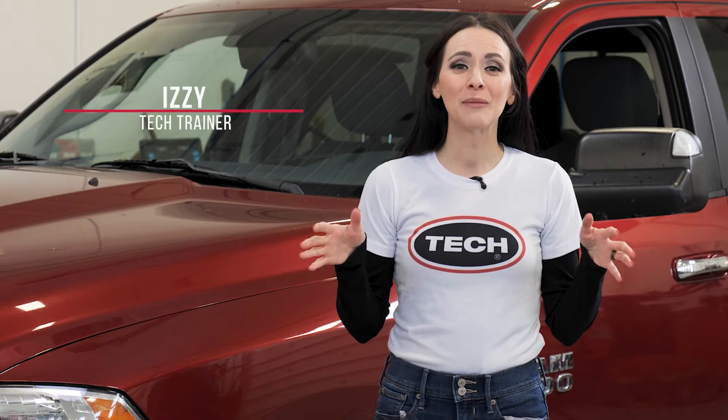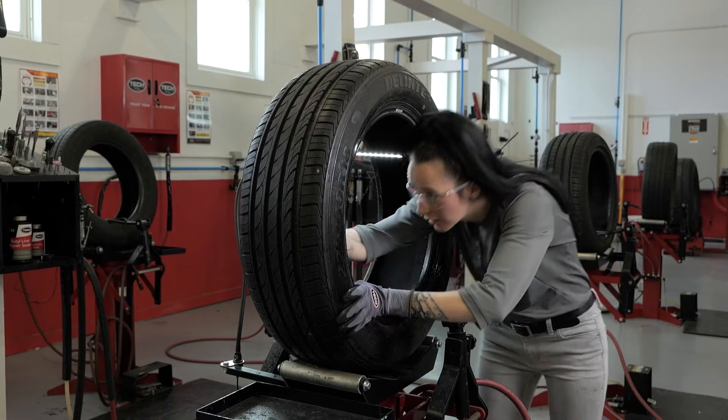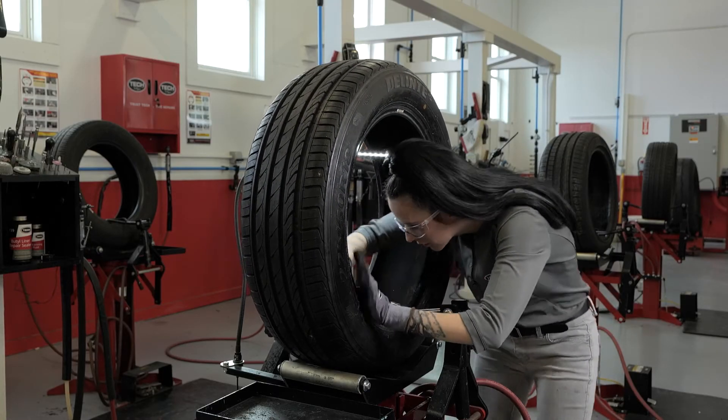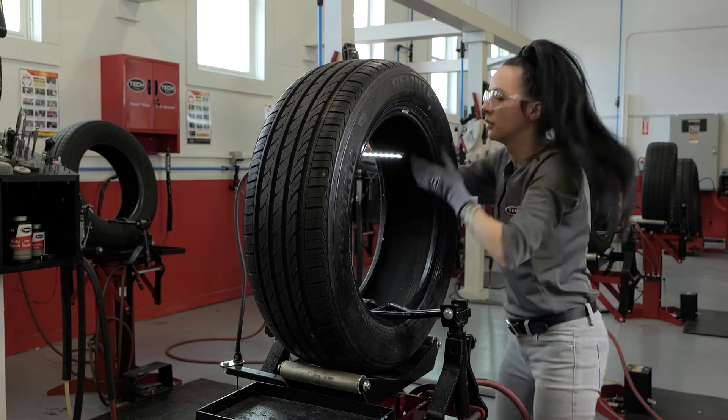Izzy here, and while that intro may have been a tad dramatic, when your TPMS warning light goes off it is cause for concern. Riding around on under-inflated tires is dangerous, so if your warning light goes off you want to address it right away. And if you discover that your tire has a puncture or leak, you'll want to have it repaired by a trained tire technician using proper tire repair processes.